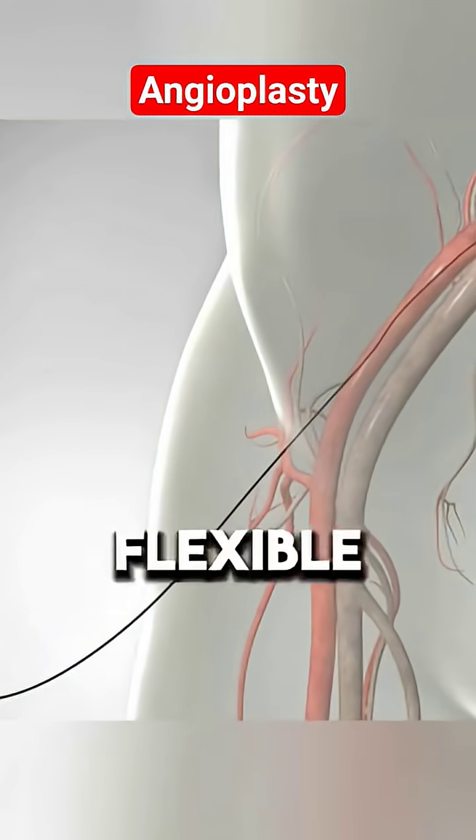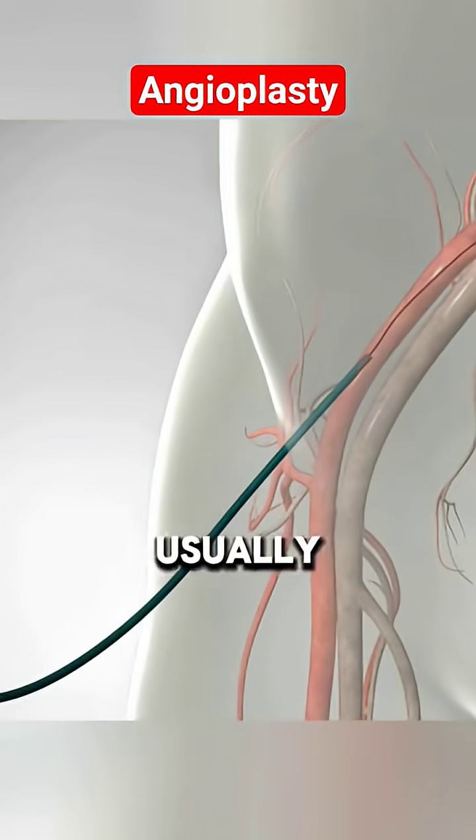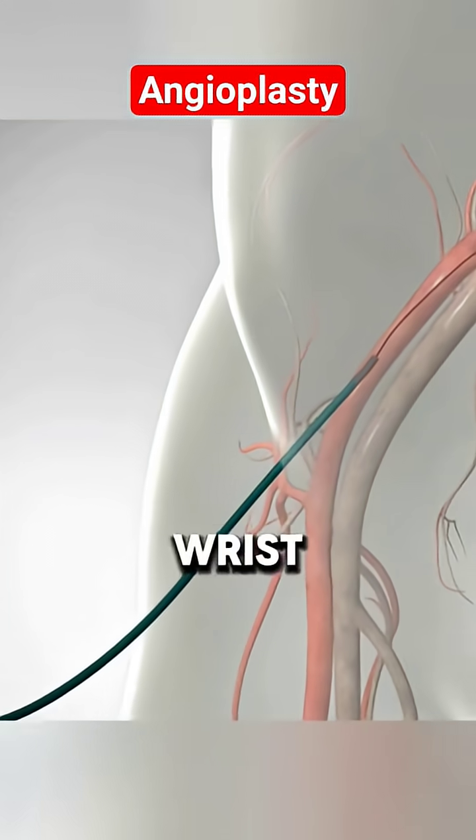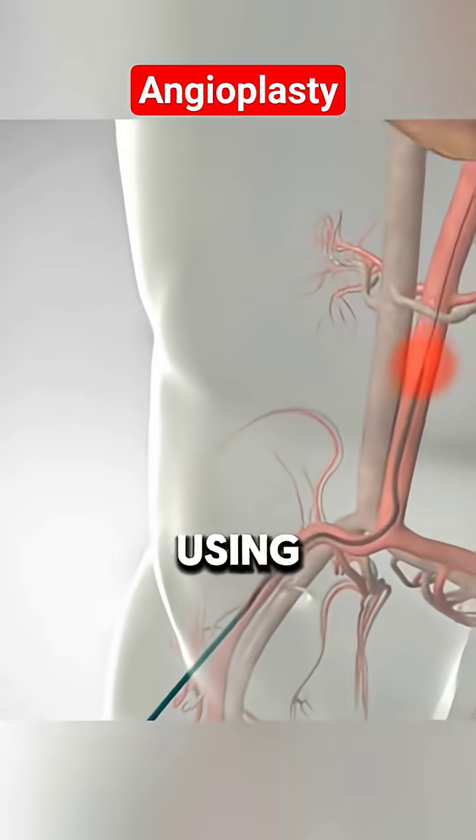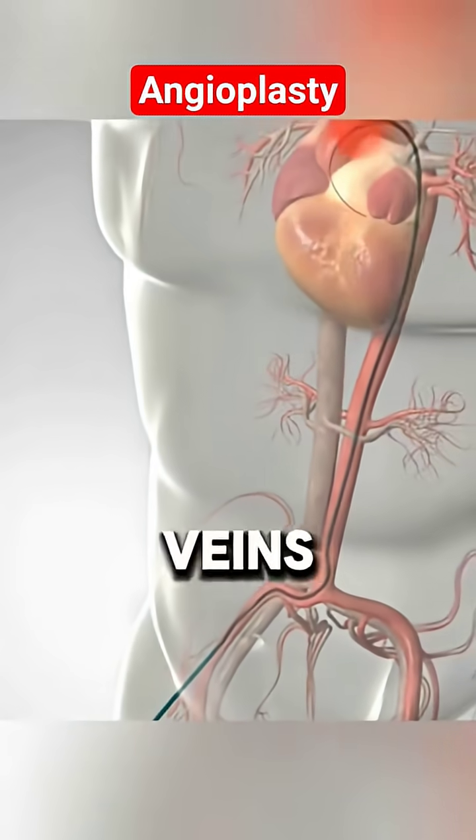A thin, flexible wire is gently inserted through an artery, usually in your groin or wrist — yes, the wrist, go figure — and guided up toward the heart using X-ray imaging, like a GPS for your veins.